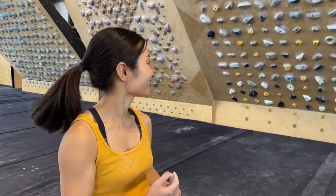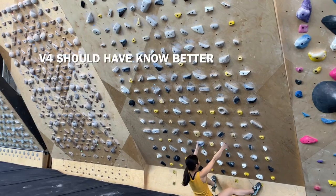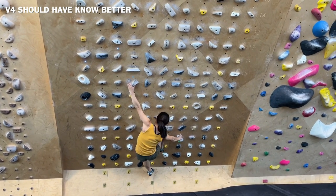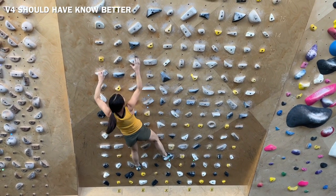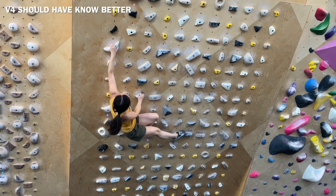Now I'm going to do V4 — I think this is the second hardest V4 set by Ben Moon. The first move is very reachy, so let's see if I can get it. I sometimes miss the first move. The rest is pretty straightforward but definitely harder than V3. Here I'm using high foot — I don't know what the intended beta is.